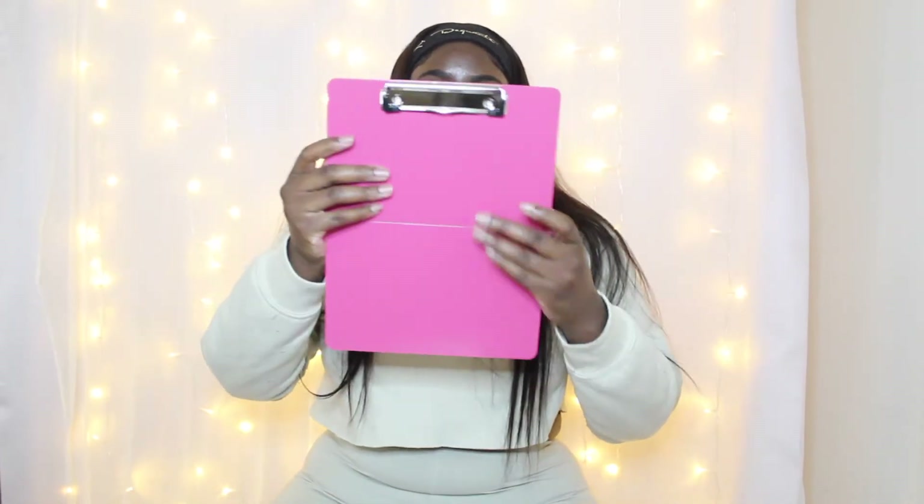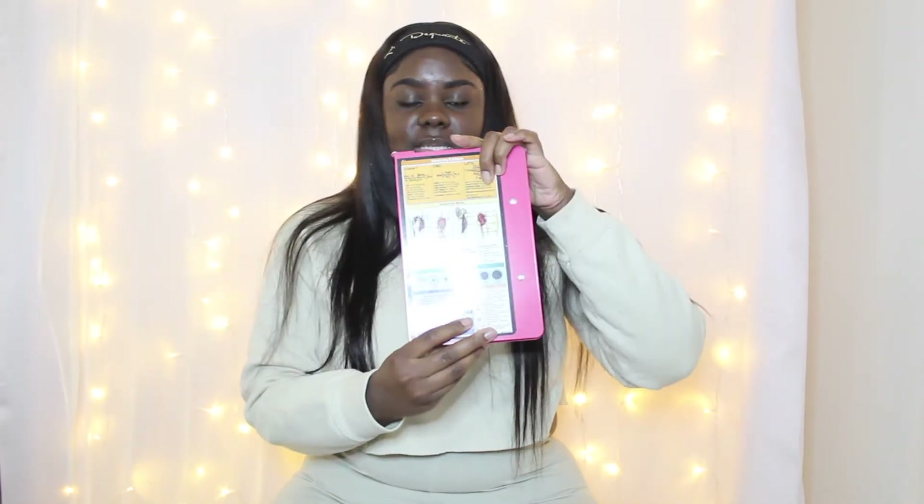I also have this foldable clipboard — I love this clipboard, I got it from Amazon. It fits in my scrub top as well. This is great for when your professor gives you handouts that you have to complete throughout the clinical. So this was really helpful.